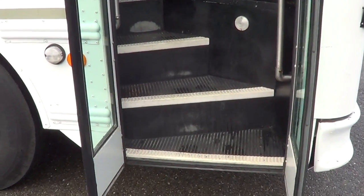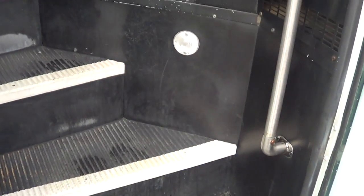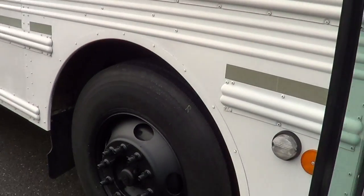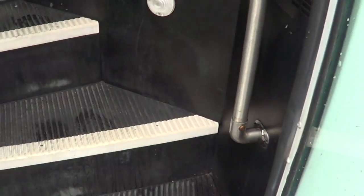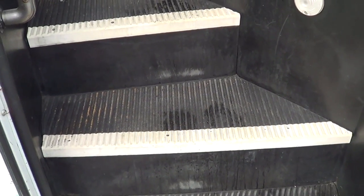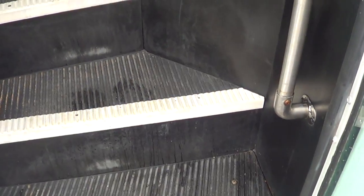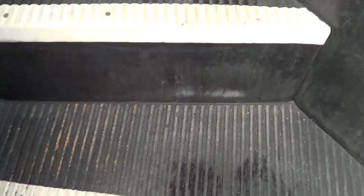This one's a 44-passenger 2003 Thomas commercial bus — activity bus, multi-function school activity bus, military bus, whatever you want to call it. Thomas calls it a Safety Liner. So: Thomas Safety Liner, 2003, dual entry with grab bars as you come in. Step well is showing pretty good, looking pretty good. Front engine — let's pop open the doghouse right here and get a look.